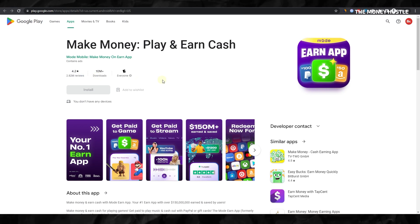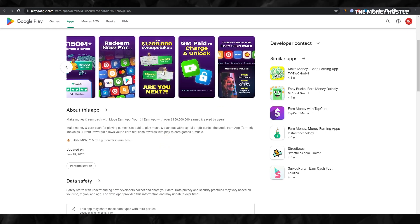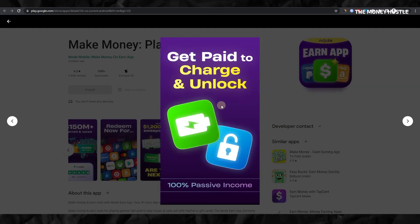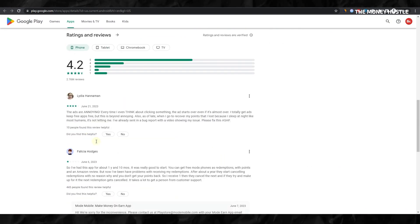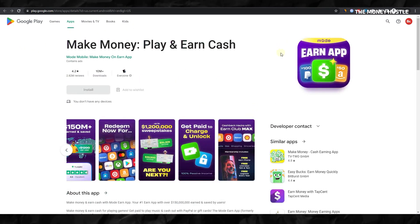A major contribution to its popularity is the user-friendly interface, which has led to a high user retention rate. In terms of user feedback, the app holds a commendable 2.78 million positive reviews. This high number of favorable testimonials stands as solid proof of the platform's reliability and user satisfaction. In a nutshell, Make Money, Play, and Earn Cash is an app that combines the joy of playing well-known games like Mario Brothers with the opportunity to earn. With millions of positive reviews and a high payout track record, this app is certainly worth considering.